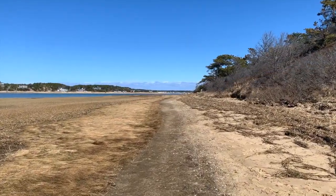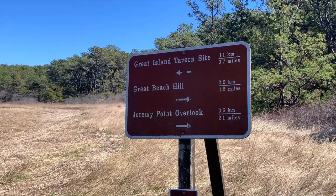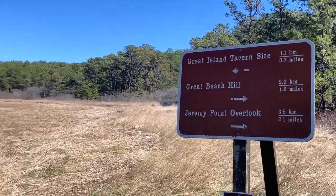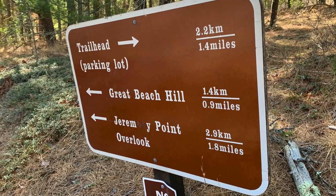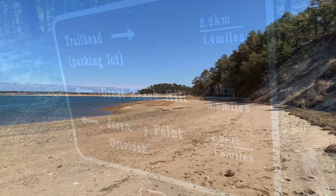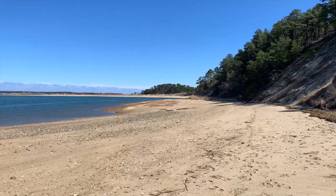Soon you will come to a fork in the trail and you will see a sign. If you plan on venturing out to the tavern side, take a left here. If you just plan on doing the 4.7 mile loop, stick to your right. I did a quick out and back towards the tavern side just to get some extra steps in.